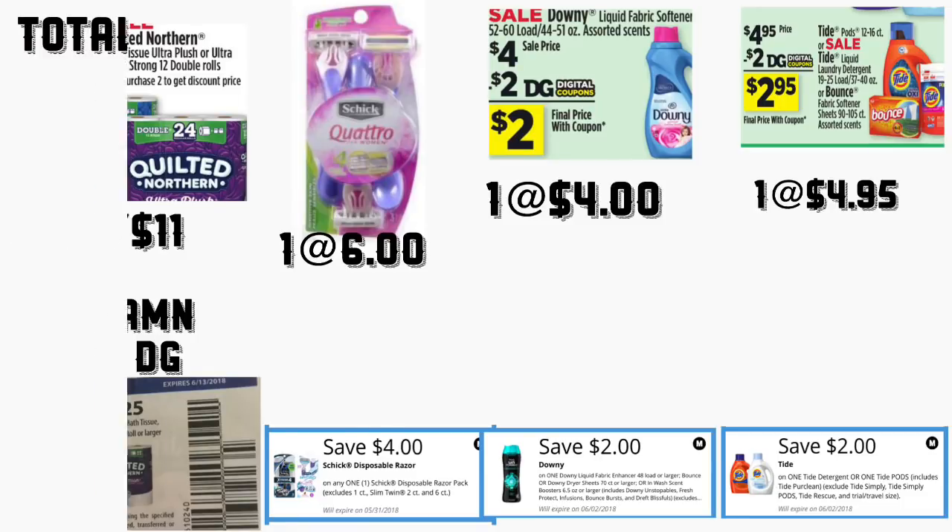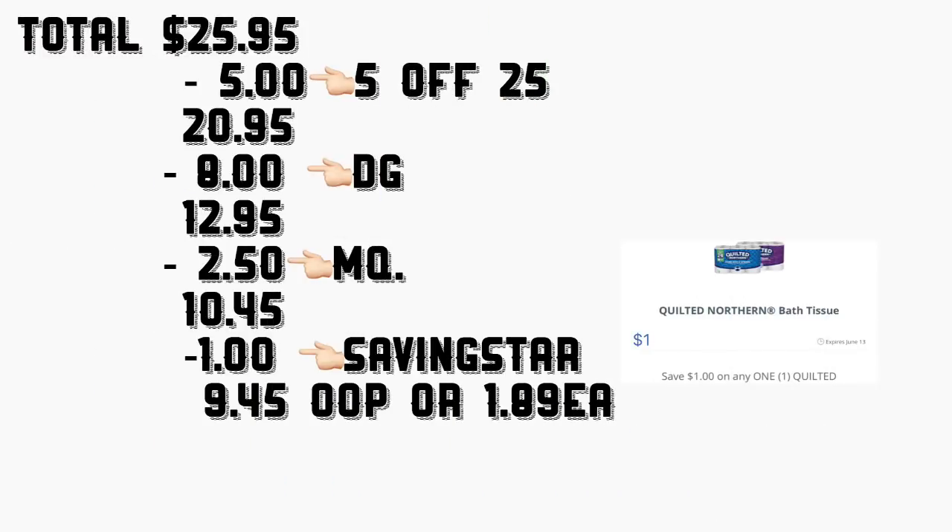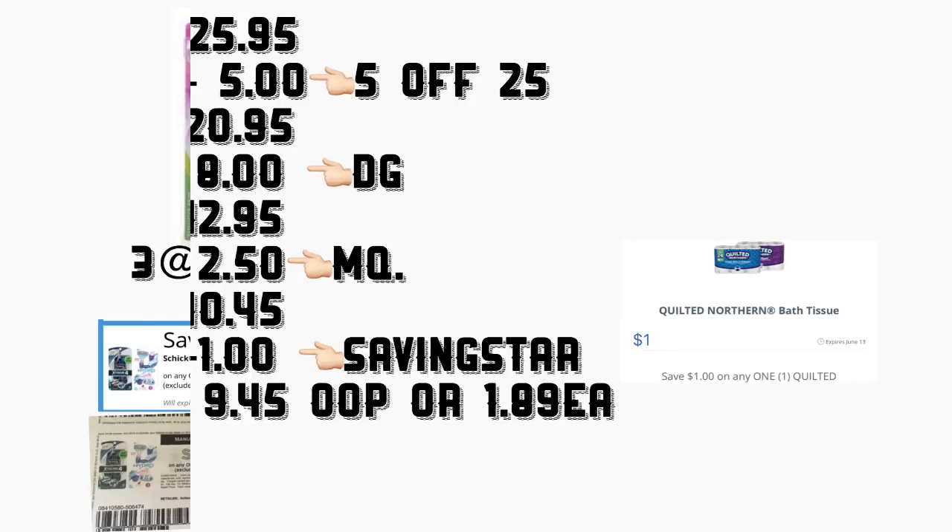The total for this scenario is going to be $25.95. After scanning your products and entering your phone number including your five-off-twenty-five, your total should come down to $12.95. Minus two-fifty in manufacturer coupons at the end, your total should be $10.45. You should also be getting a one-dollar rebate from Saving Star for that Quilted Northern bath tissue, so your total after rebate should be $9.45 — or only a dollar and 89 cents per product.